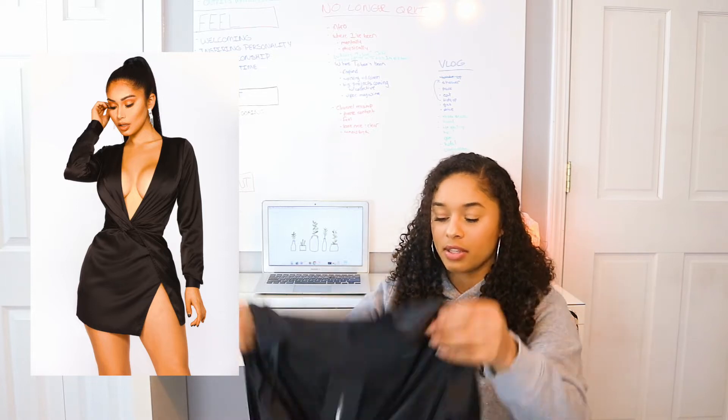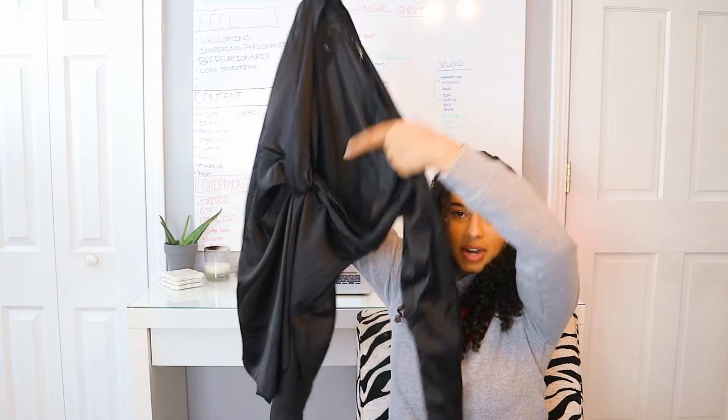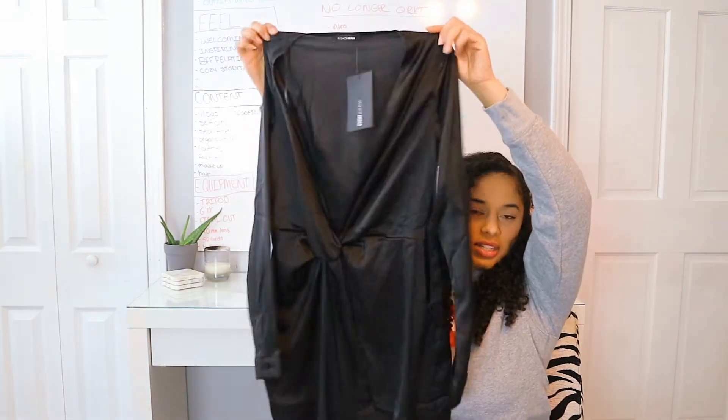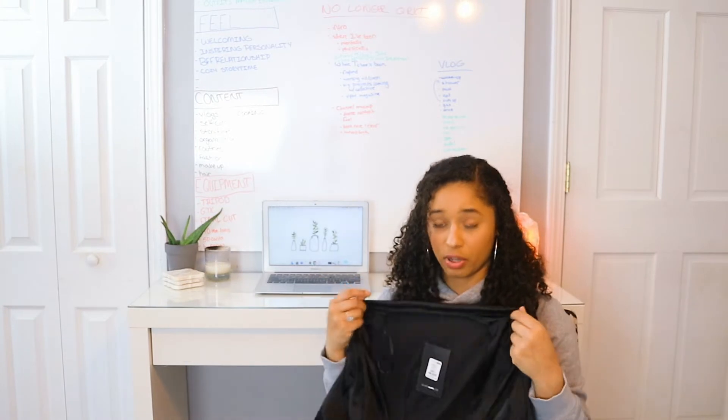The next dress is the Sugar-Free dress in a size small. This is the dress that everybody and their mama has — the Kylie Jenner inspired dress from a while back. It has a little knot right in the middle, looks like a deep V, and it's really nice material.